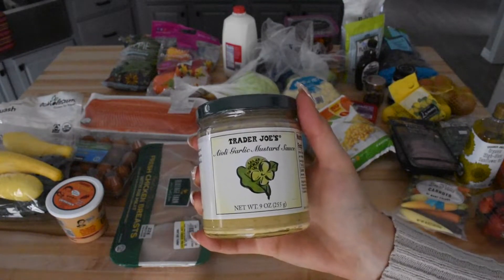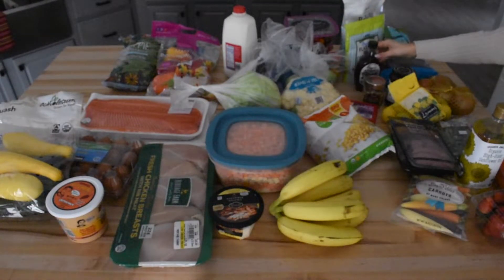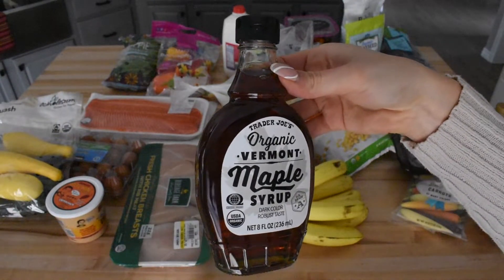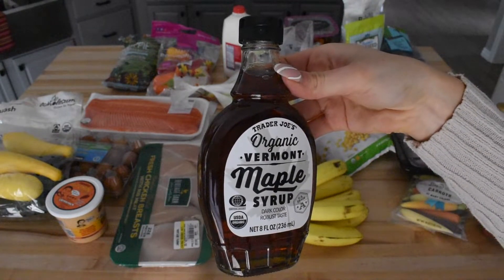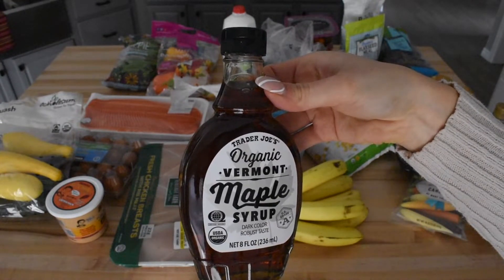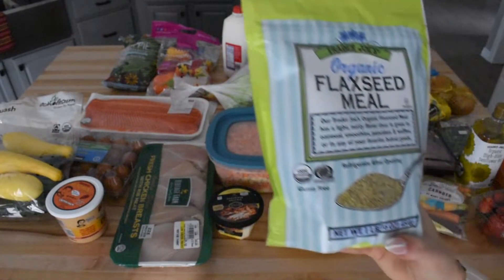I mentioned this product in my last video, but this mustard is seriously the best — it will make you never buy another mustard again. We use it on salmon and it is so tasty. We also got some maple syrup during this week's grocery run. We use this to make our pancakes, and I like to get it from Trader Joe's or Target because I also like Good and Gather's maple syrup. We just happened to be at Trader Joe's, so that's where we got it this week.